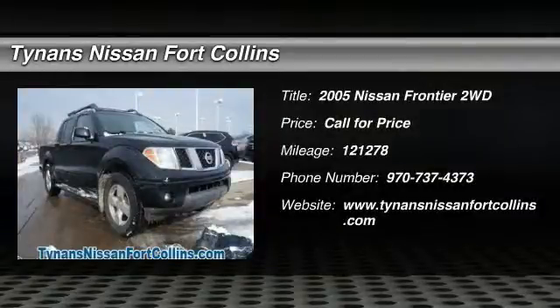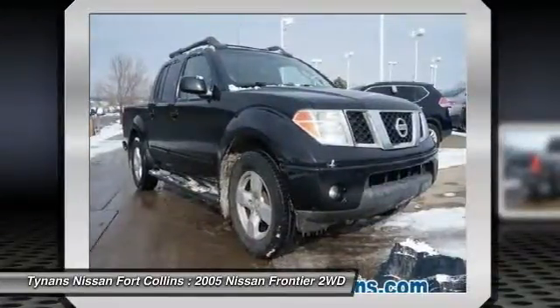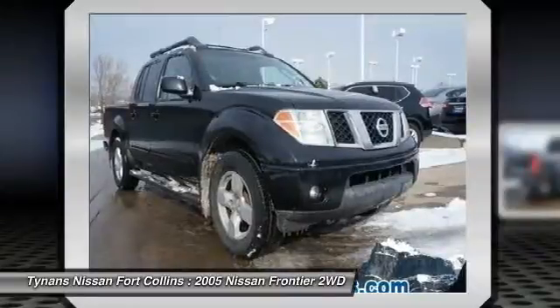The 2005 Frontier. The Nissan Frontier offers a full-length, fully boxed frame for strength, serious off-road capabilities, and a five-star rating for side impact crash safety.